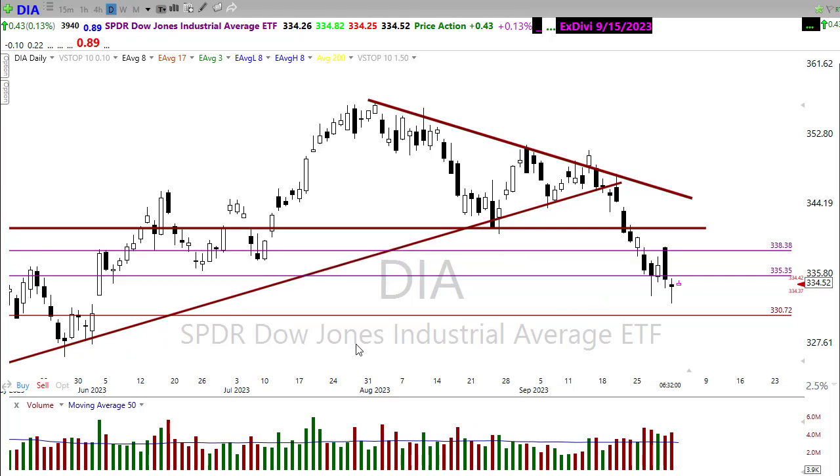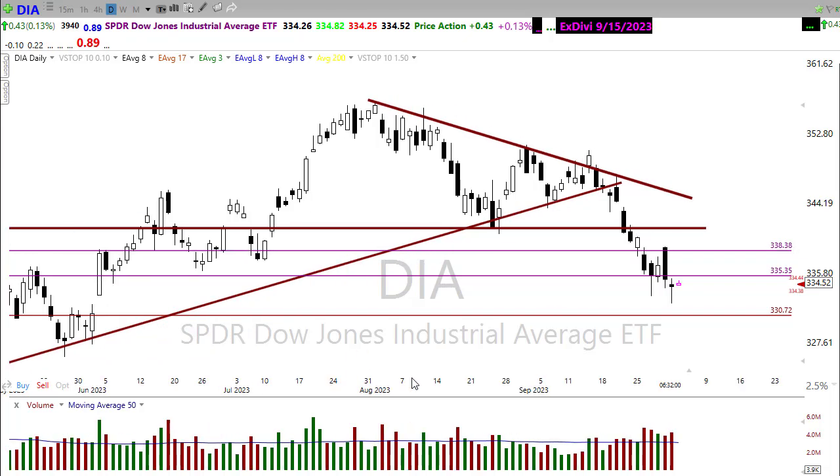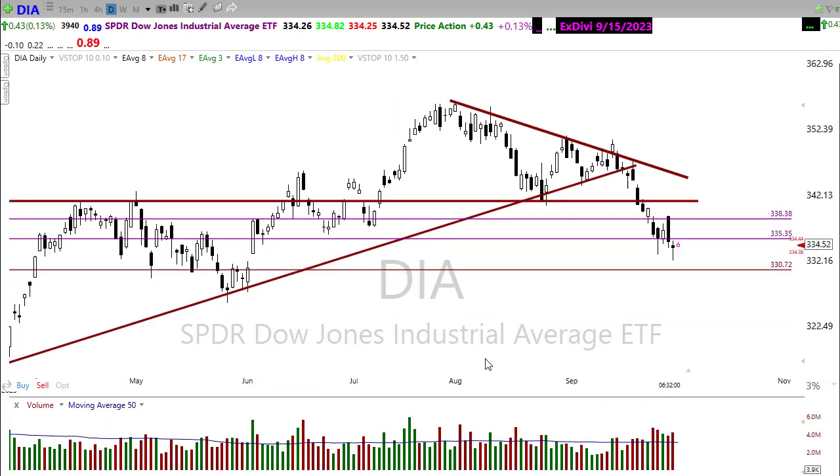I think everyone was probably expecting a little bit of relief to the upside because we're certainly overdue for that. But those bears continue to push here as those bond yields continue to move higher. And unfortunately, not much has changed today. So let's buckle up and get ready for the Tuesday edition of the Morning Market Prep video.